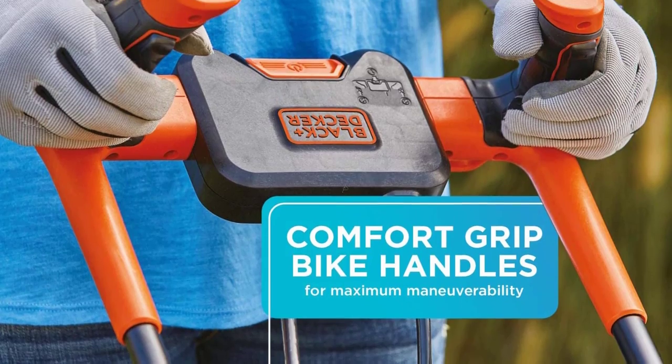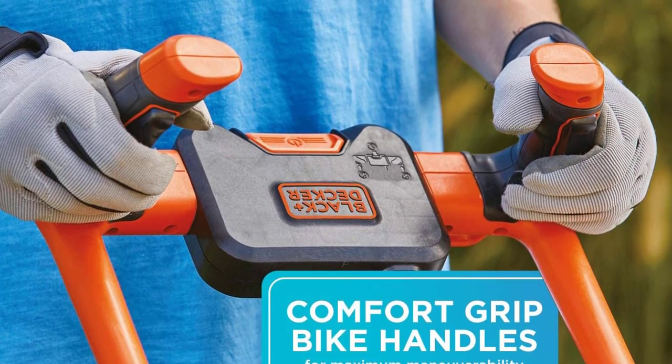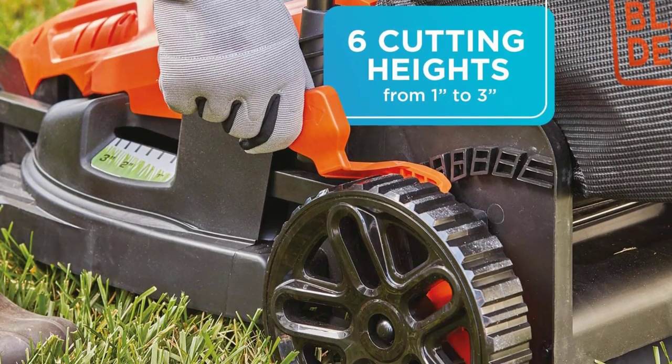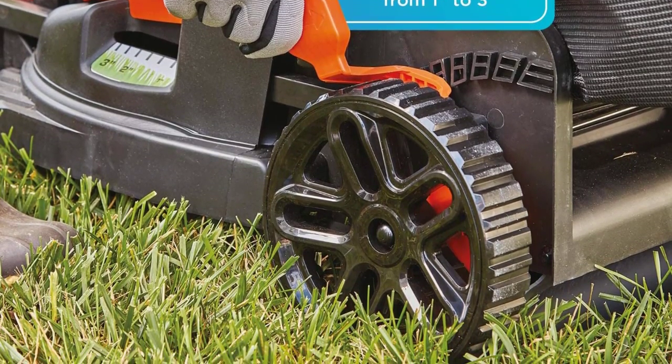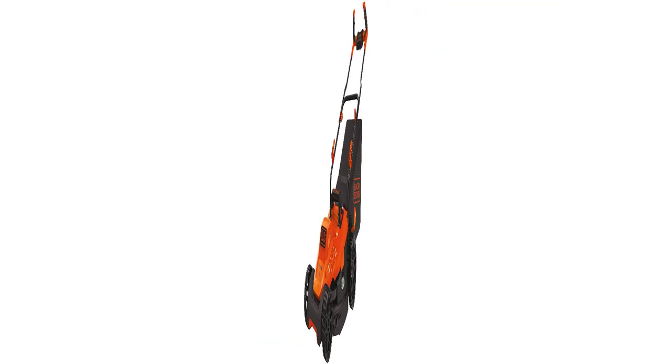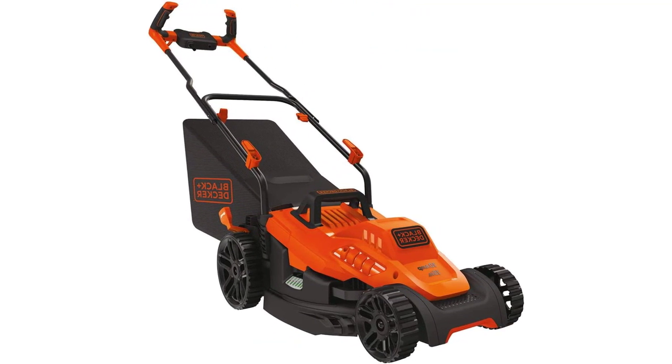The quiet motor, simple corded function, and easy push-button starter make this an ideal choice for small yards, for elderly homeowners, or for anyone who needs a small, simple mower with precision cutting and comfortable maneuvering. It's definitely one of the best electric lawn mower choices for making mowing a breeze.